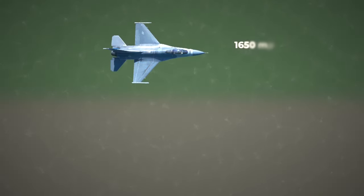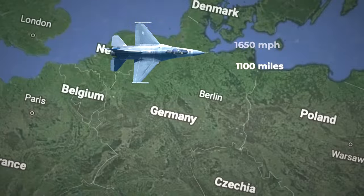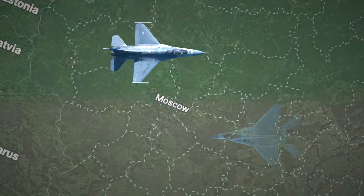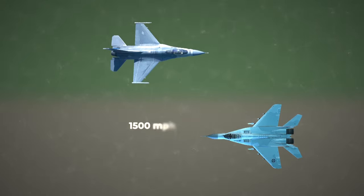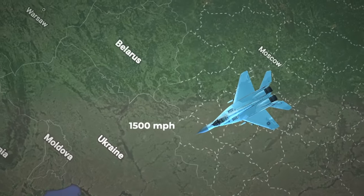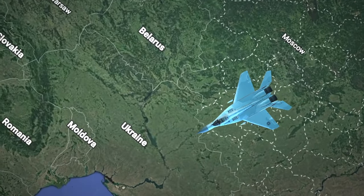The F-16 can fly 1,100 miles at a speed of 1,650 miles per hour — that means it could fly from Berlin to Moscow in just 40 minutes. The MiG, in turn, can reach speeds of 1,500 miles per hour, but with only a third of the flight range at just 435 miles. That's not even enough to fly between Kyiv and Moscow.